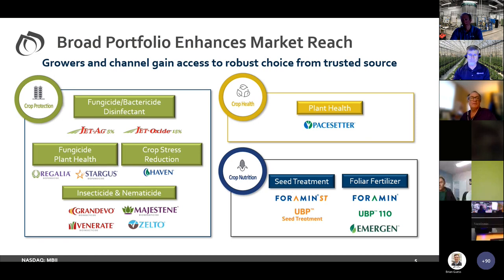Here's our portfolio — products currently on the market. You'll see our PAA and peroxide products, Jet Ag and Jet Oxide. We've got our fungicide and plant health products, Gallia and Stargus. Our insecticides and nematicides: Grandivo, Venerate, Majestine, and Zelto. Haven is a coconut oil-based crop stress product especially for tomatoes and peppers in high-stress conditions. Then for the row crop market, Pace Setter. And recently we bought a company in Finland, which brought in Foramin and a number of other products including seed treatments.